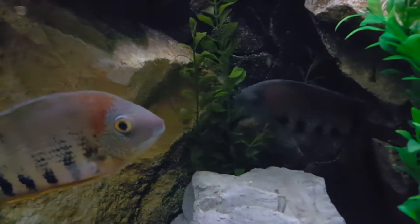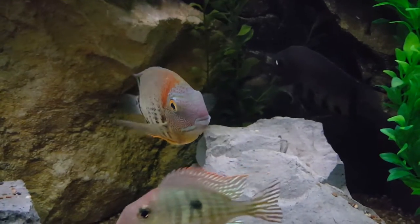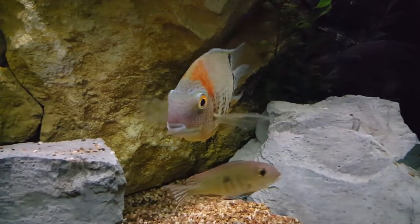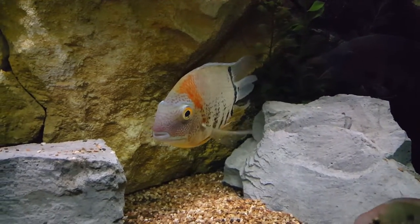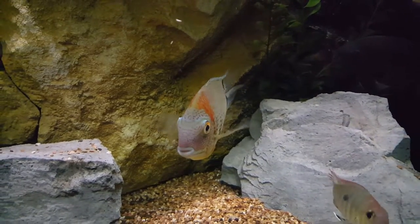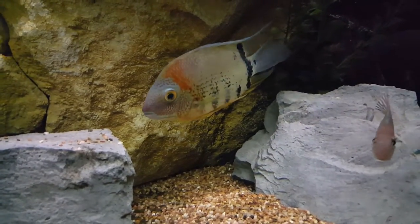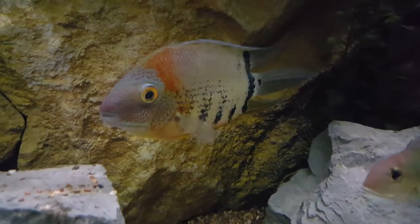This week's profile is going to be the Rotkeil Severum, or the redheaded Severum as it's commonly named in the trade. It is a beautiful species — a hero species of cichlids that hail from the Amazon River Basin and tributaries. As you may already be aware, it is part of the South American cichlids. These fish grow to be about eight inches in length and are absolutely beautiful.